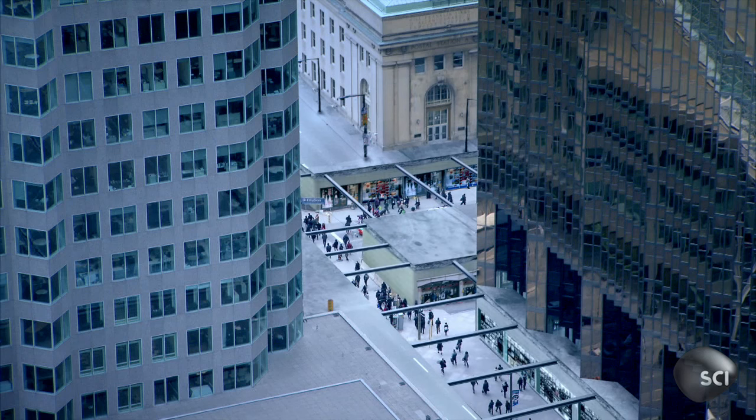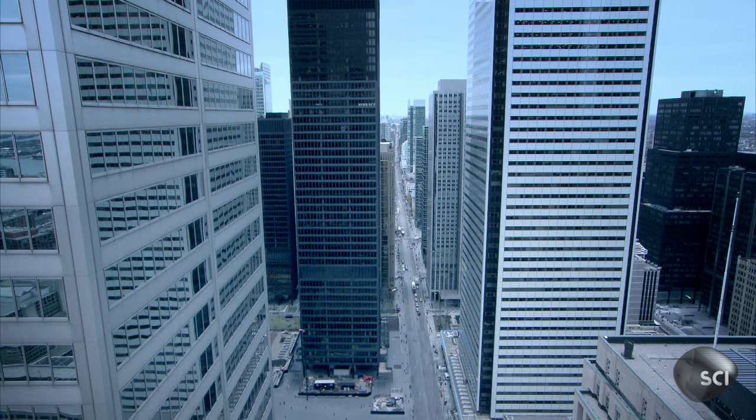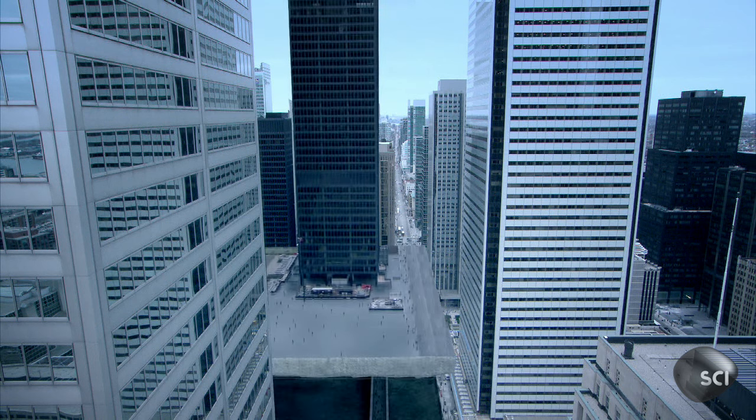Under the city's skin lies a parallel world. It's called PATH — 17 miles of walkways, shopping malls and subway stations, carved into the soft ground under the city.